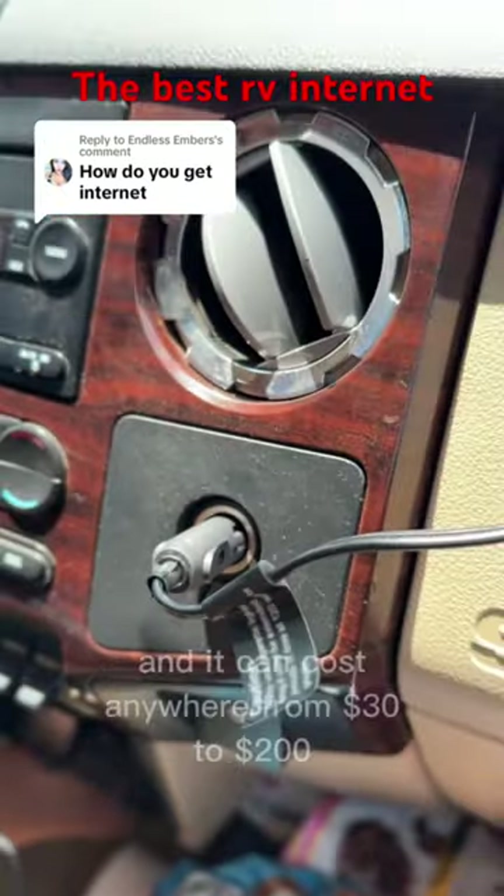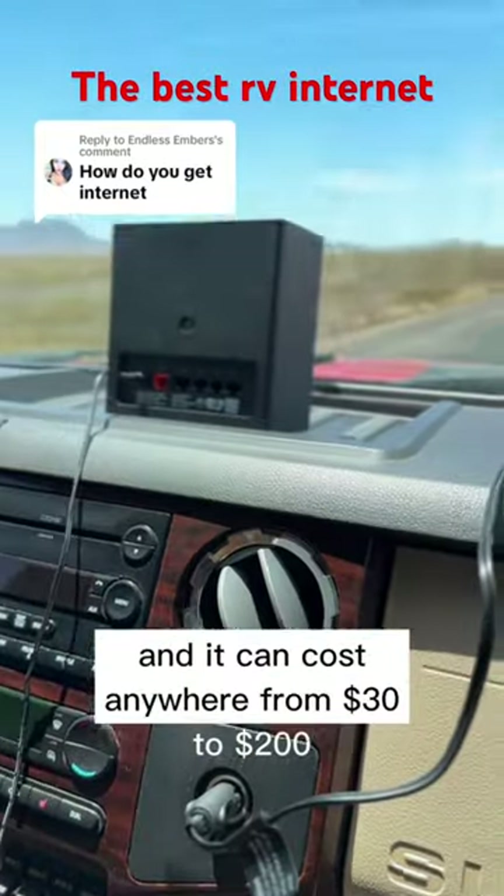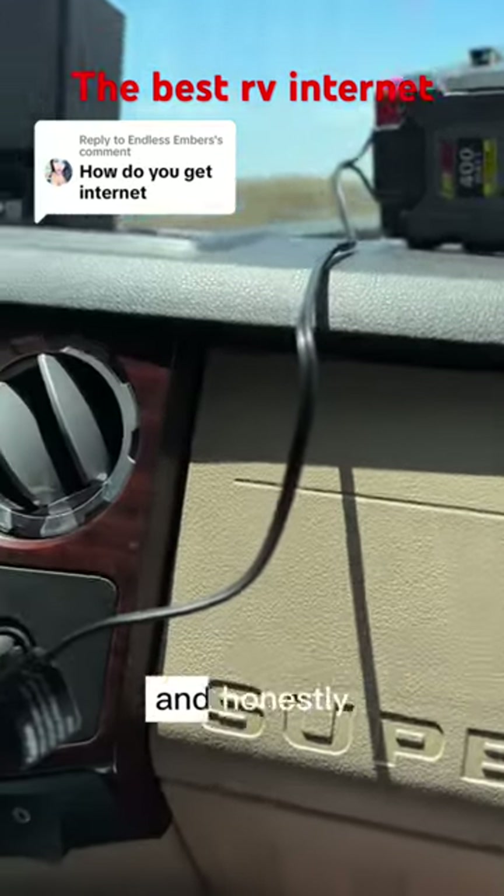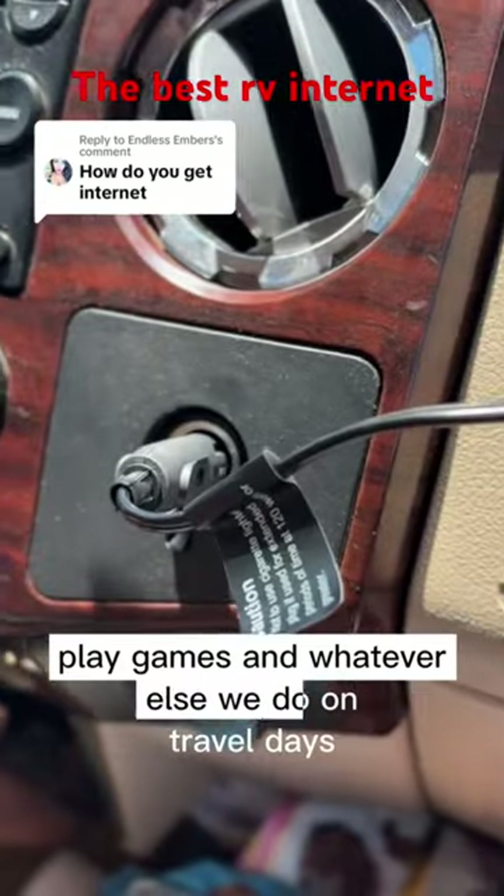You can usually get an inverter right at Walmart and it can cost anywhere from $30 to $200. This stream can connect up to 62 devices, so the kids can do their schoolwork and honestly play games and whatever else we do on travel days.